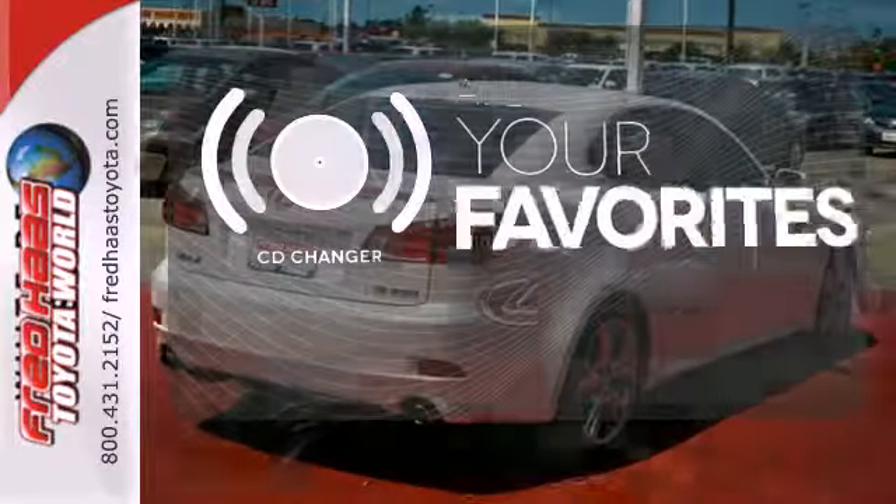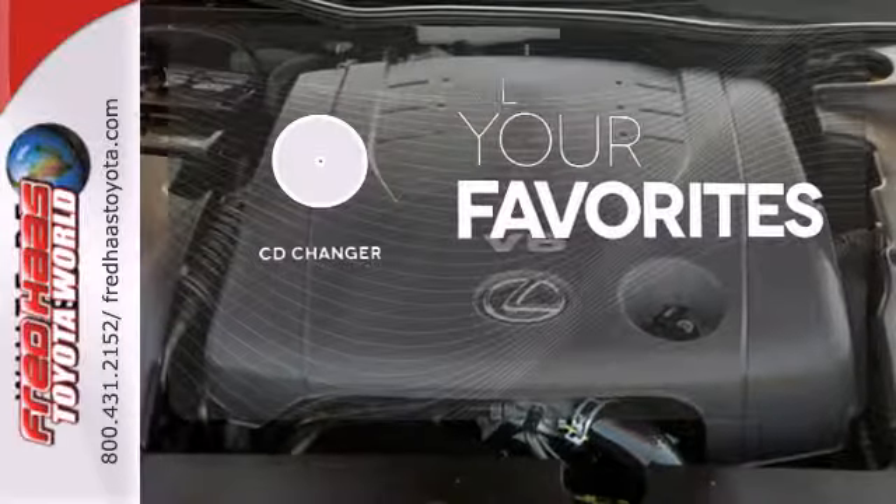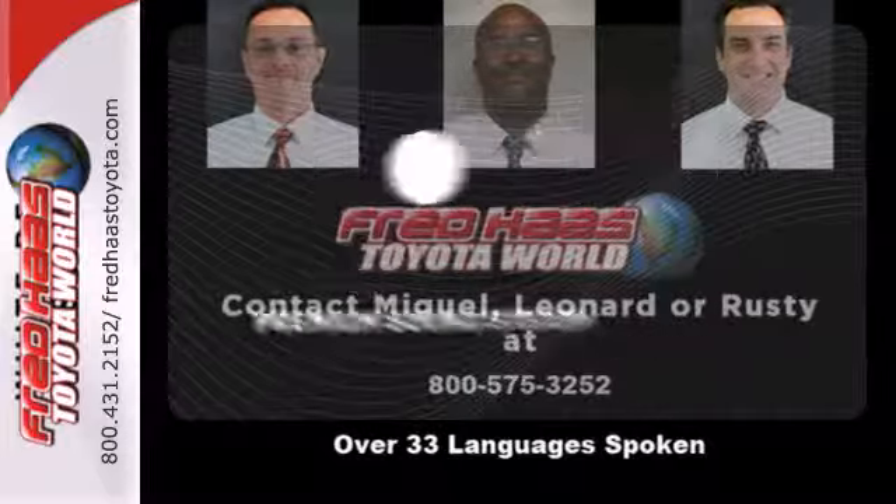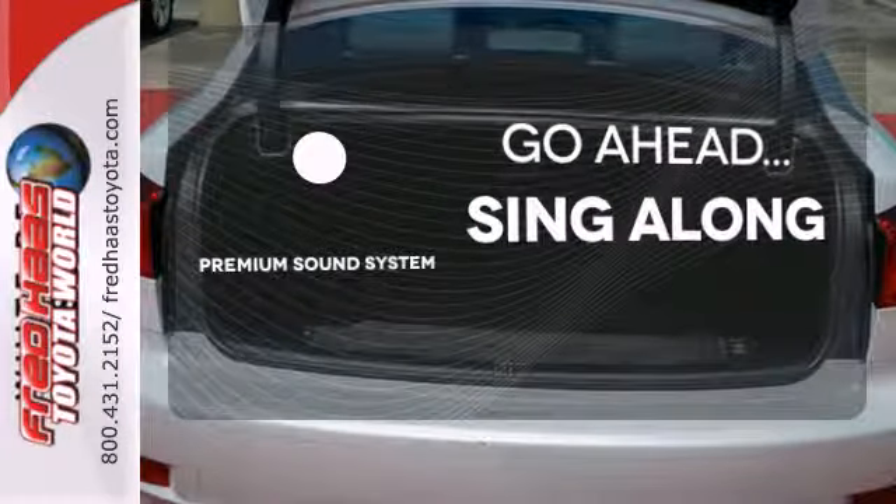The CD changer lets you change things up for the perfect soundtrack. Let the sunshine and fresh air in with the sunroof. Your favorite music has never sounded better, thanks to the premium sound system.